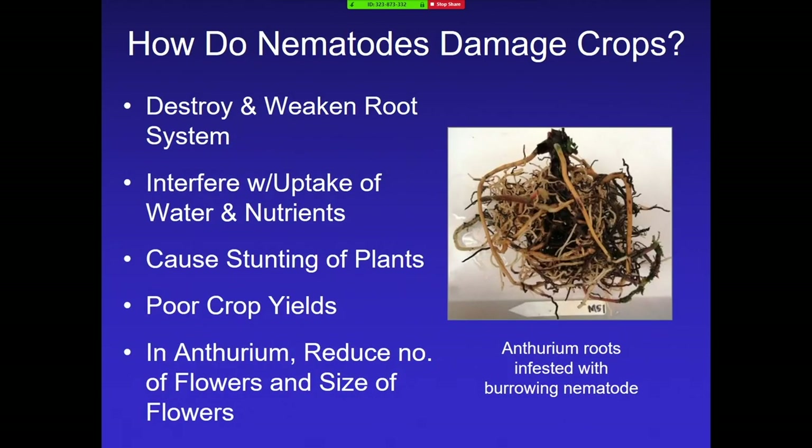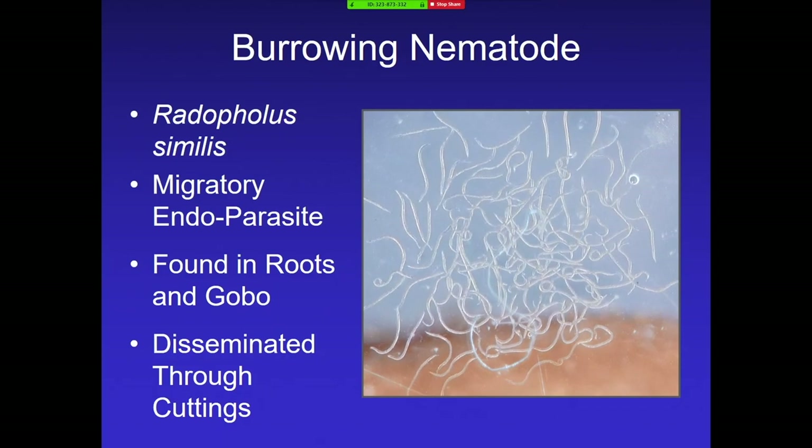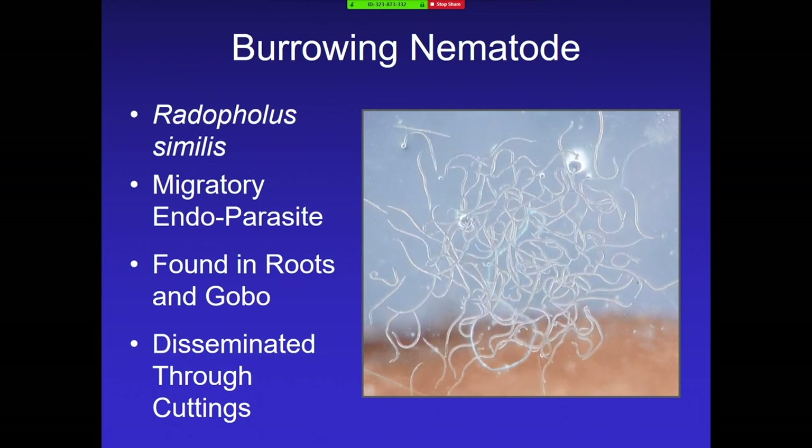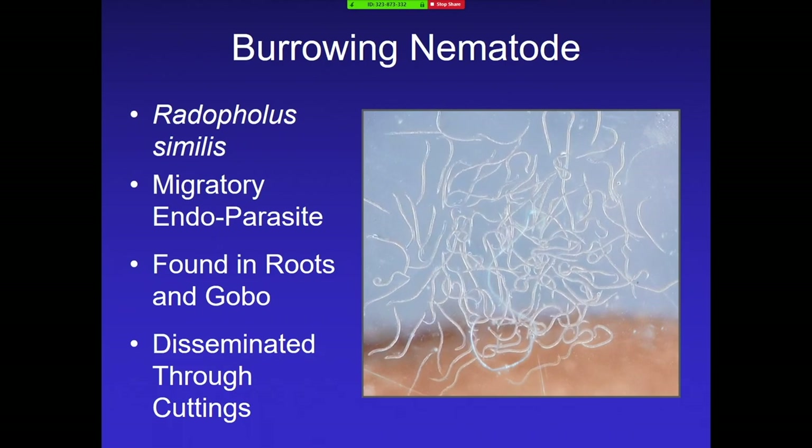The way nematodes damage plants is they destroy and weaken the root system. They interfere with the uptake of water and nutrients, causing stunting and reduction in yields. Anthuriums will see a reduction in flower size as well as the number of flowers produced. This photo demonstrates an infested root system. When the nematode enters the root, you get necrotic lesions, which allow other pathogens to enter, and you can get complete root rot over time. It's a slow process — the plant gradually gets stunted and yields are significantly reduced.